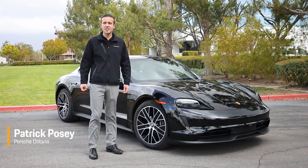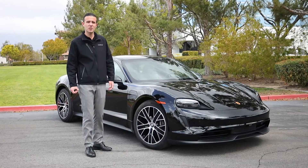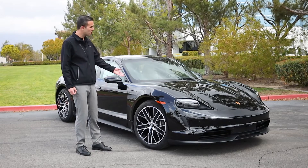Hello, this is Patrick Posey, brand ambassador at the all-new Porsche Ontario, and today we're going to be doing a walk-around demonstration of the 2021 Porsche Taycan.